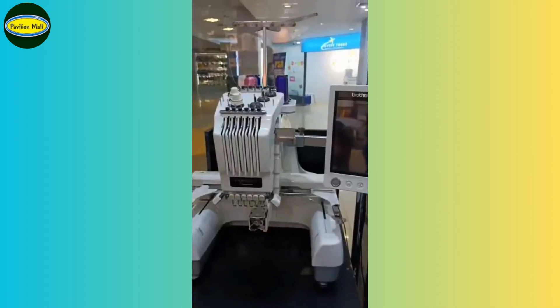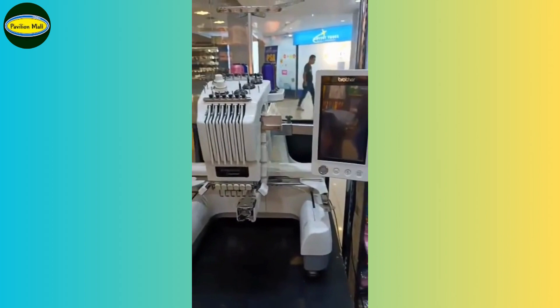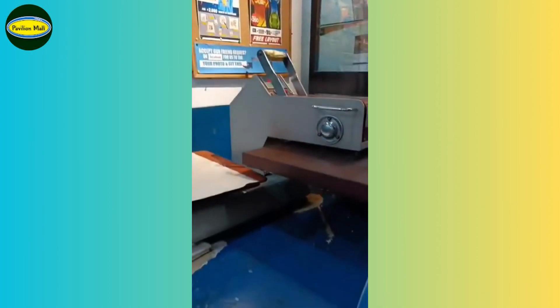Here's our print samples. Our embroidery machine, printers, and lastly, the heat press.